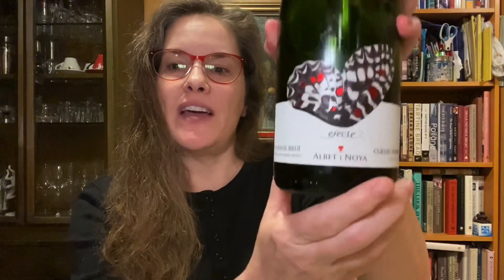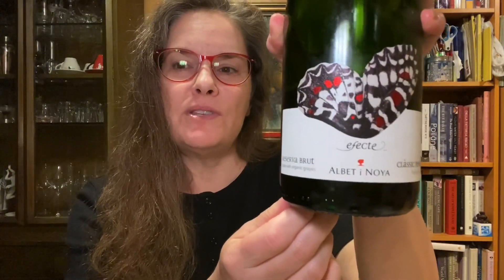I looked on their website to get a sense of the winery. One thing I really liked seeing was one of their mottos — things that they hold dear — and that is respect, first and foremost, for people, for the environment, and for our culture. And to that, I say cheers to 2016 Efecte Brut Reserva Cava from Albet i Noya.